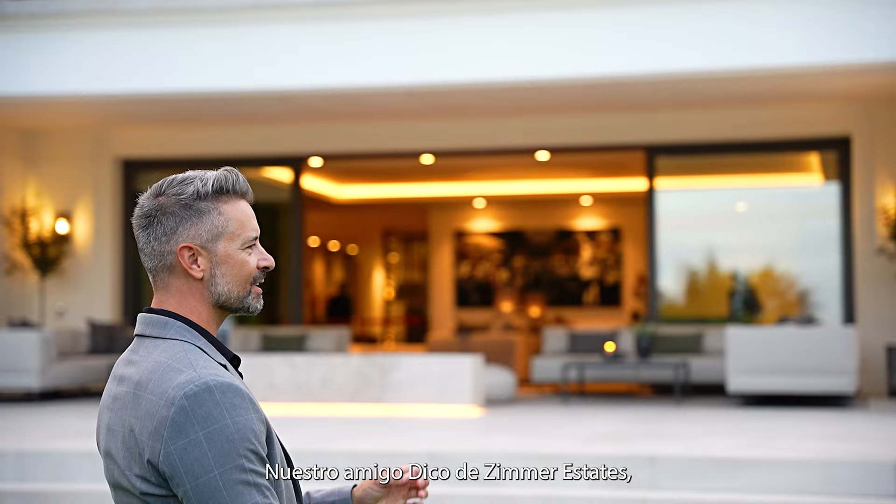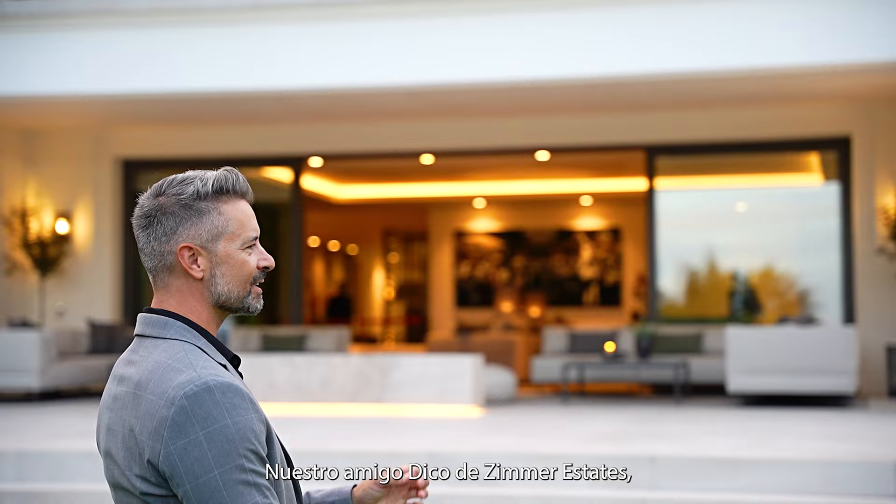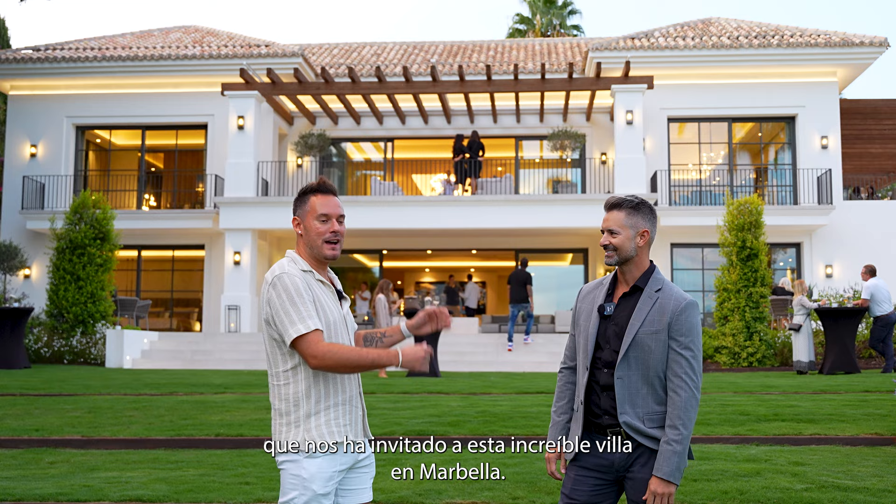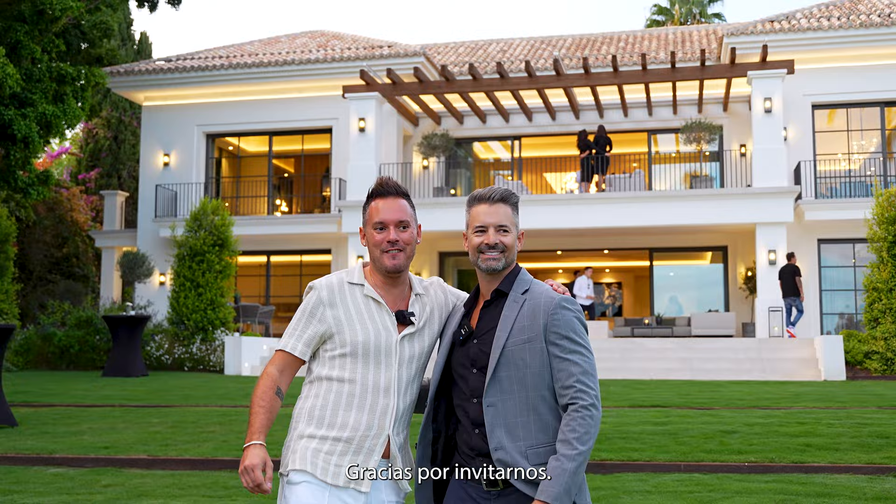Our friend Dico from Sima Estates has invited us to a villa for sale in the Nagueles area. We are in the Nagueles area, on the right west side, with our friend Dico, who has invited us to this amazing villa in Marbella. Thank you for coming. Thank you for having us. It's very nice to have you here at this open house.